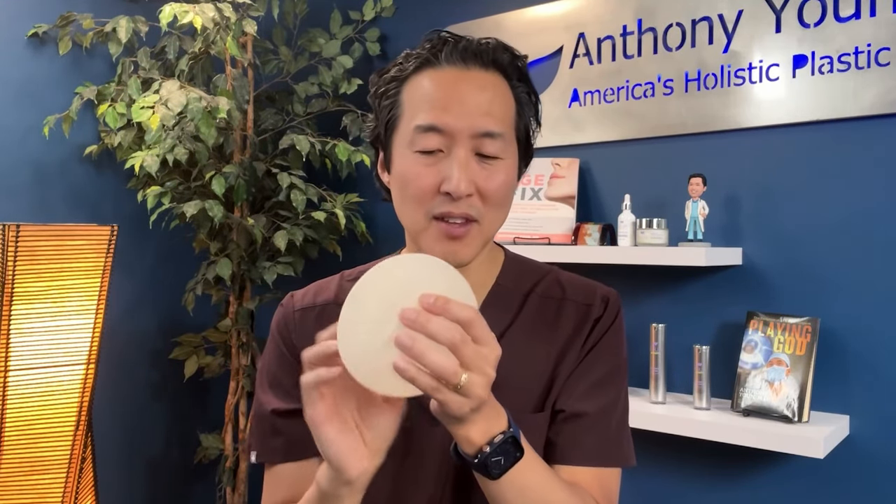Because of the risk of ALCL, the Allergan Biocell textured implant has been taken off the market entirely. Two other brands — Sientra and Mentor — still have their textured implants available, and those do have a lower risk of ALCL than the Allergan implants, but the risk is still present. For that reason, I do not recommend any textured implants anymore and don't use them. They also tend to feel firmer and stick to tissues — less natural overall.